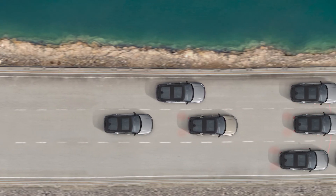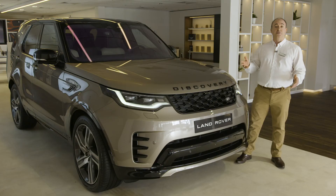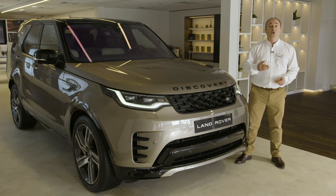Thank you for spending a little time getting to know more about the Discovery. Further information can be found on the Land Rover website or YouTube channel.